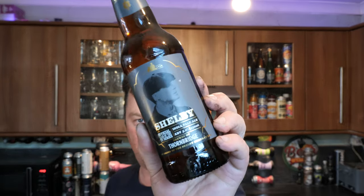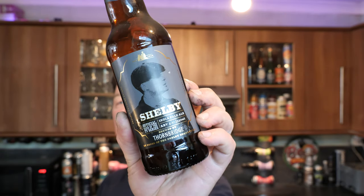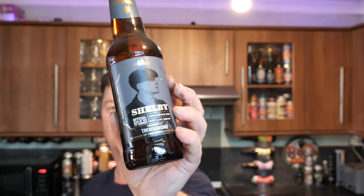It's Beer O'Clock on Real Ale Craft Beer. Today we're going to be taking a look at a bottle of Thornbridge's Shelby IPA. It's a 5% ABV, 330ml bottle of beer.